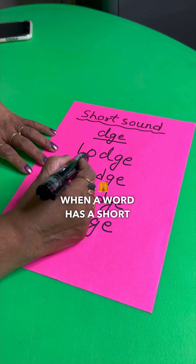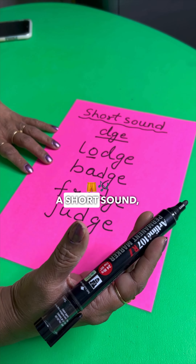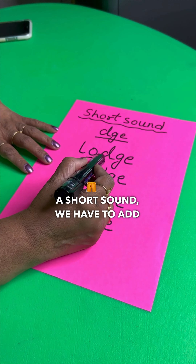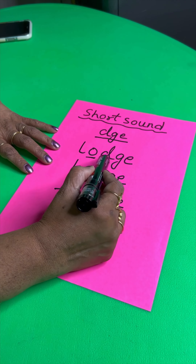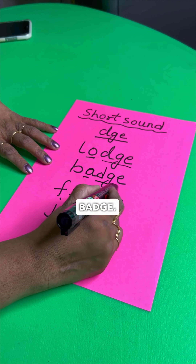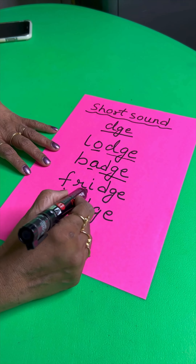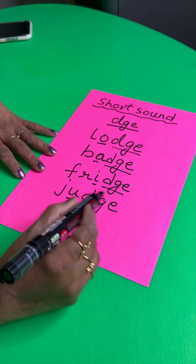When the vowel has a short sound, we have to add D-G-E. So L-O-D-G-E — lodge. B-A-D-G-E — badge. F-R-I-D-G-E — fridge. J-U-D-G-E — judge.